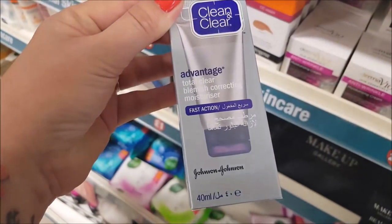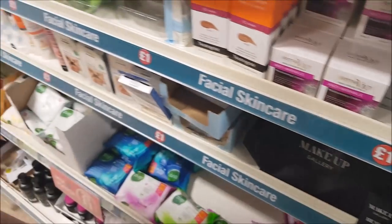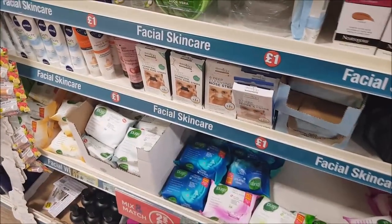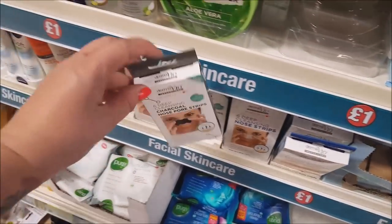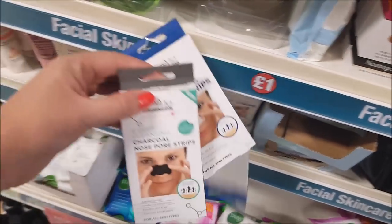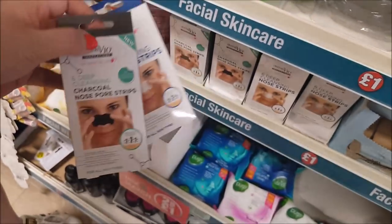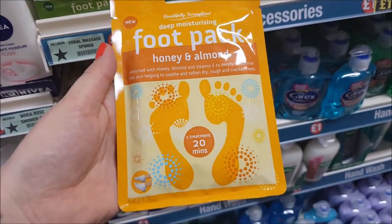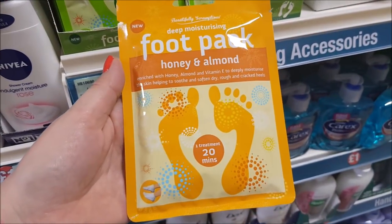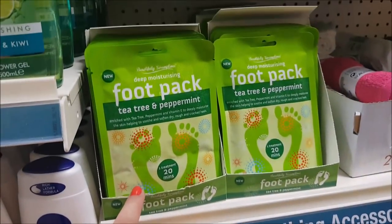There's a Clean and Clear Blemish Correction Moisturiser, an anti-wrinkle cream, and nose strips — both regular and charcoal ones. Ebby says she prefers the normal standard ones. There are also foot packs — Honey and Almond, and Tea Tree and Peppermint — one treatment for 20 minutes. Ebby's going to pick one up, which is great for softening your feet in summer.